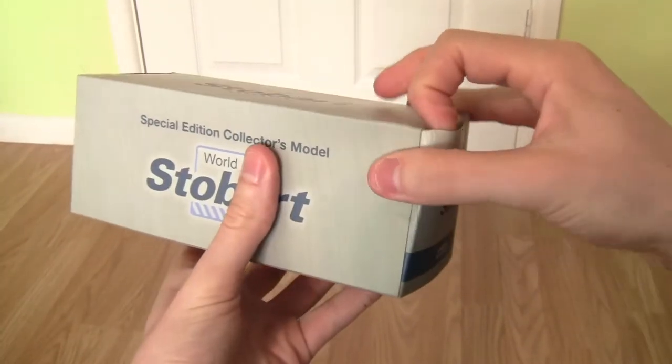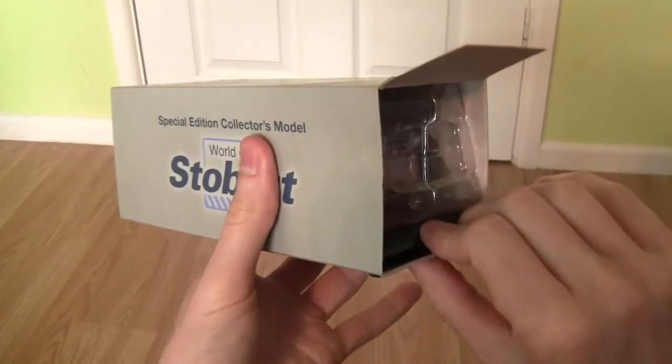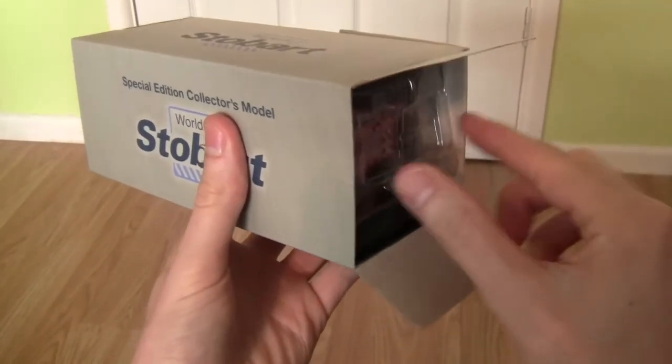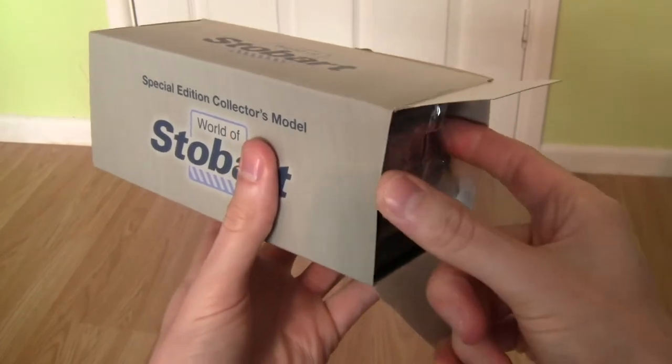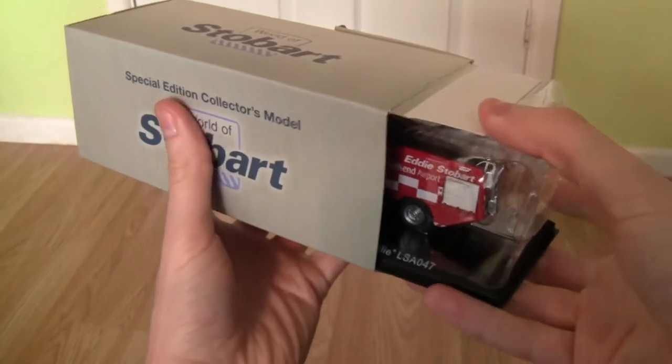I have had this model for a few weeks now. I actually got it off eBay at quite a good price as well. So let's take it out of the box and have a look at it.